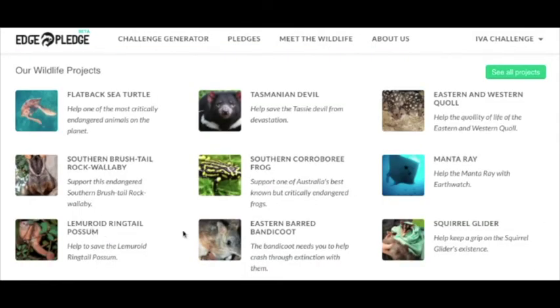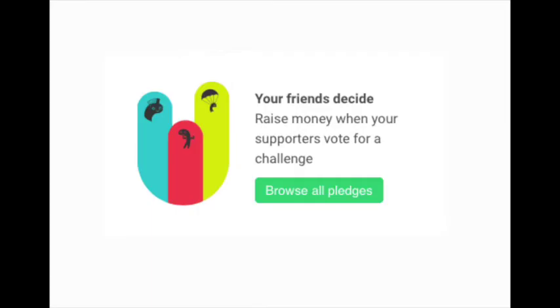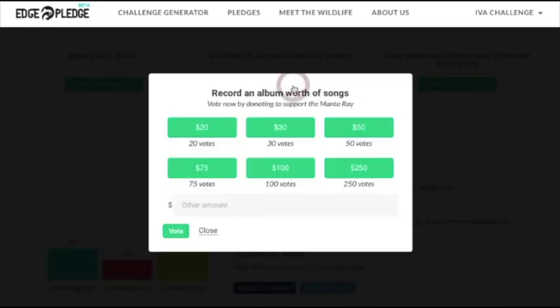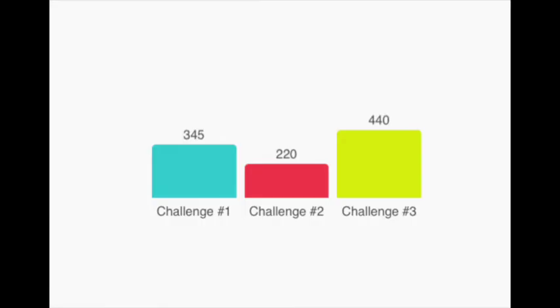After this, choose a native animal that you want to put yourself on the edge for. The next step is to publish your three challenges on social media for all your friends to see. Friends will vote by pledging money towards the challenge they most want to see you do. We think it's a stack of fun to get your friends to decide which challenge you end up doing. The challenge that receives the most votes is the challenge that you must do.